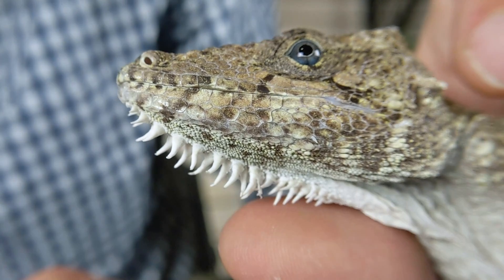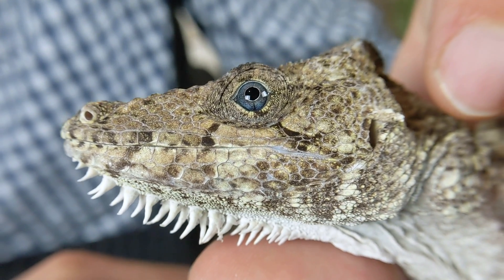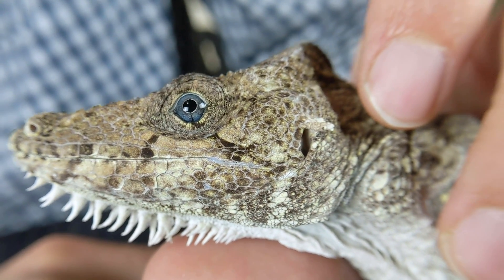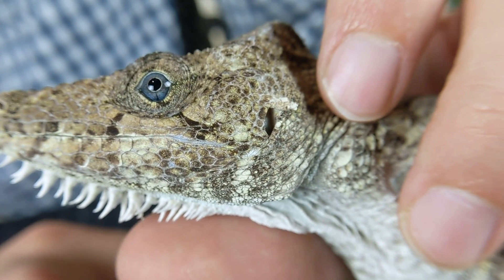They do have a sort of casque to their head and little spikes on their beard, both similar to chameleons. They can also puff up a big dewlap, which is a great anole feature. These guys are very much like other anoles and only superficially like chameleons, but they've got a lot of the best chameleon features and are way more reasonable to keep.